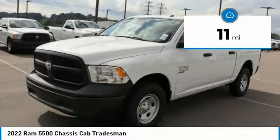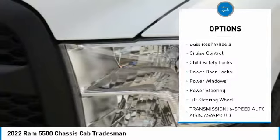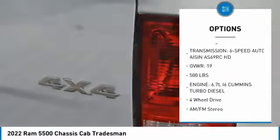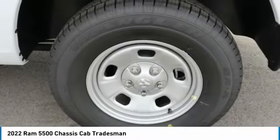Here are some of this vehicle's great options: traction control, daytime running lights, headlights auto off, dual rear wheels, cruise control, child safety locks, power door locks, power windows, power steering, tilt steering wheel.